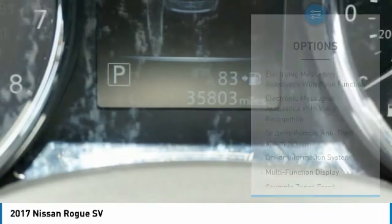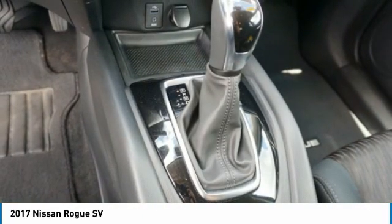Stability control, front suspension type strut, anti-lock braking system, power brakes.